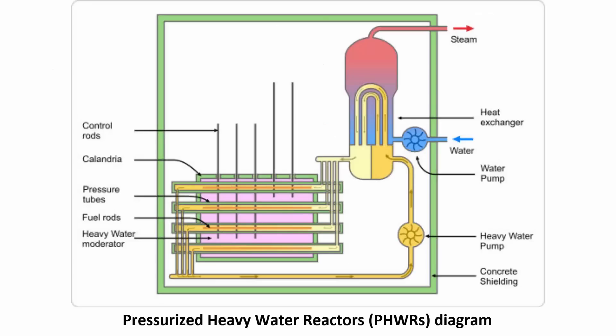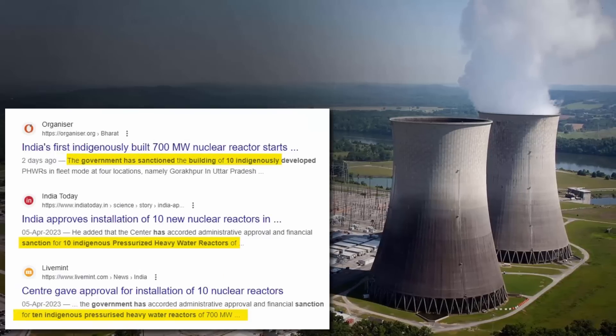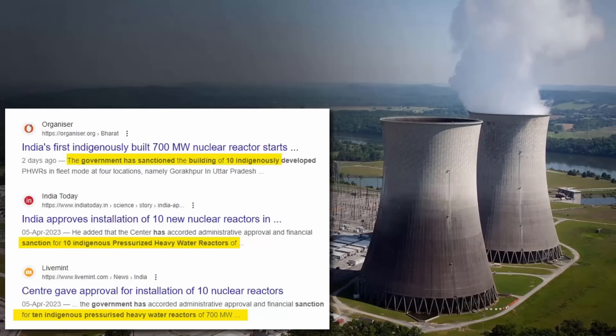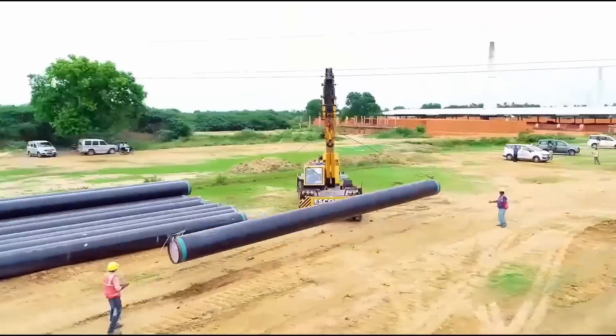These are the reasons why Pressurized Heavy Water Reactors are really important for nuclear power plants — their special features make them useful and safe. That is why the government of India has sanctioned the building of 10 indigenously developed Pressurized Heavy Water Reactors in fleet mode at four locations: Gorakhpur in Haryana, Chutka in Madhya Pradesh, Mahi Banswara in Rajasthan, and Kaiga in Karnataka.